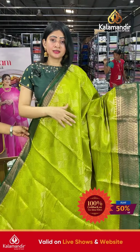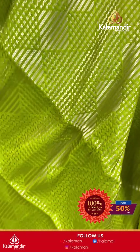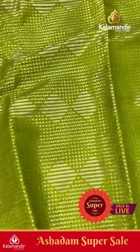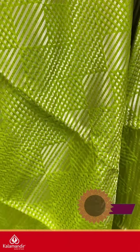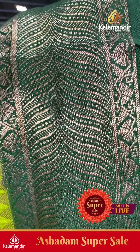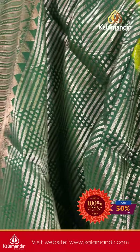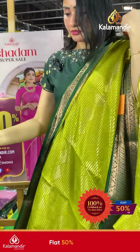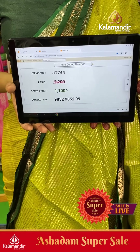Next saree is light olive green and dark green color combination with diamonds, leaves, zigzag lines and small zari boxes on the body. Coming to border: contrast in purple-green. The blouse is a brocade blouse. Item code JT744, offer price ₹1100 only.